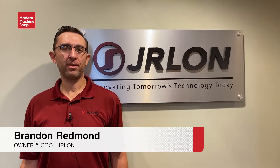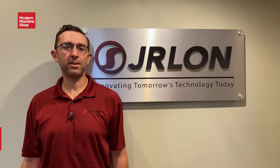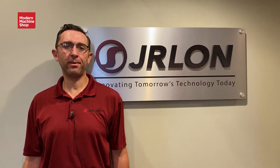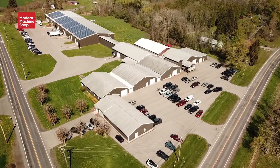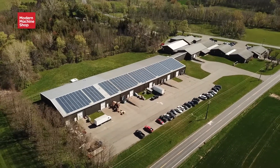My name is Brandon Redmond. I'm one of the owners here at Jarlon Incorporated. We are a custom manufacturer of specialty high-performance plastic, metal, and rubber products. Today we are at our Palmyra facility, our headquarters about 20 miles east of Rochester, New York.